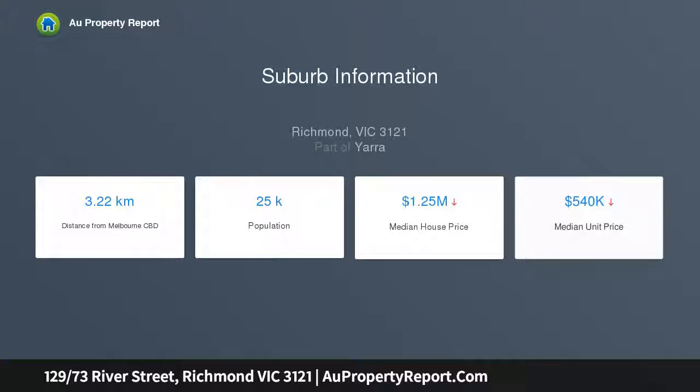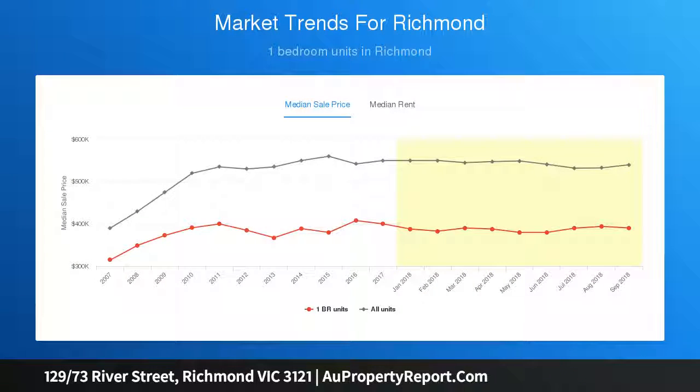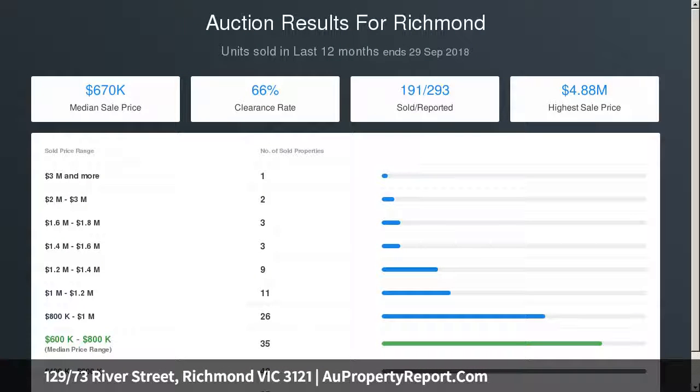The array of fantastic communal facilities — 25 metre indoor pool, spa, sauna and gym — enhance a brilliant lifestyle where serene walking and bike trails, city-bound trams, Victoria Gardens and Bridge Road cafes and restaurants are all nearby. Includes secure car space, reverse cycle heating and cooling, video intercom entry, secure lift access and on-site building manager.